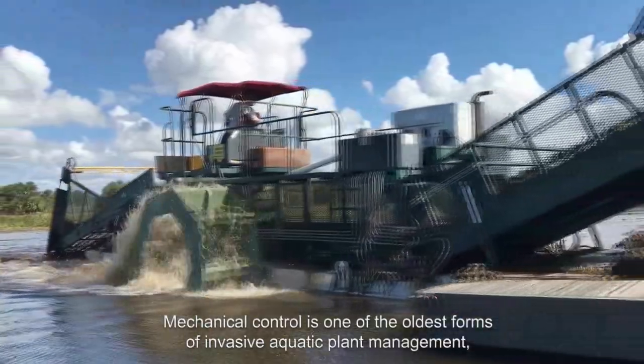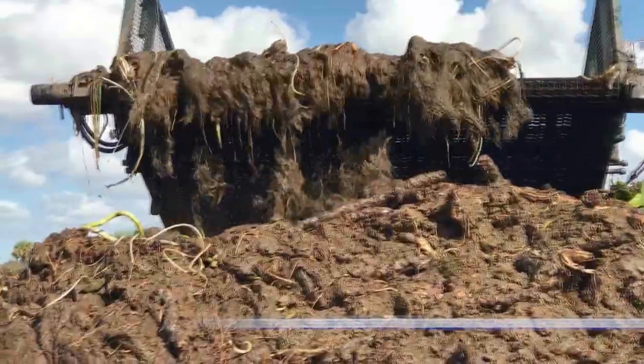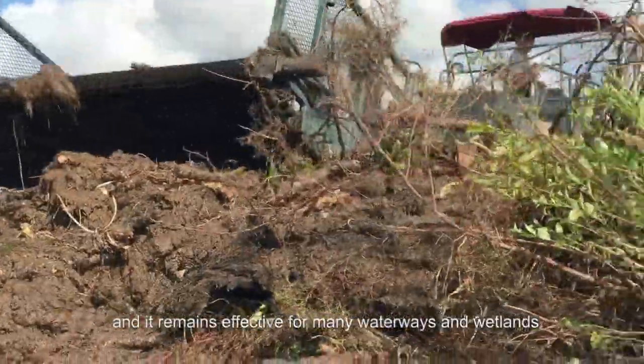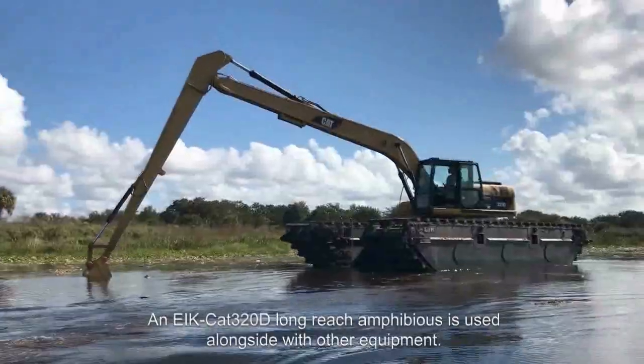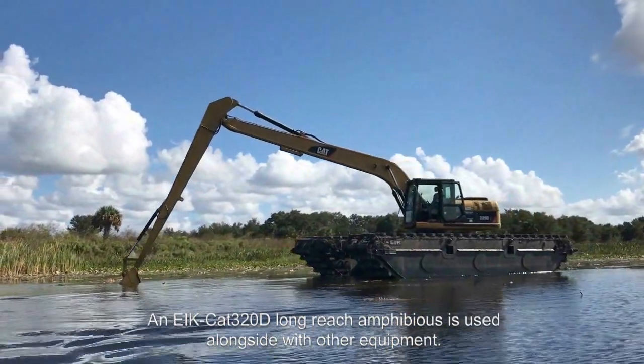Mechanical control is one of the oldest forms of invasive aquatic plant management, and it remains effective for many waterways and wetlands. An EIK CAT 320D Long Reach Amphibious is used alongside other equipment.